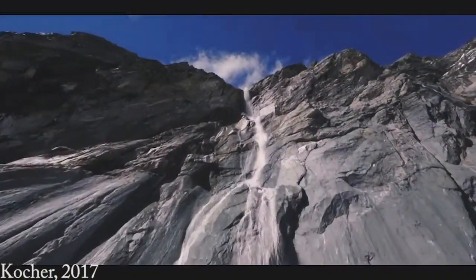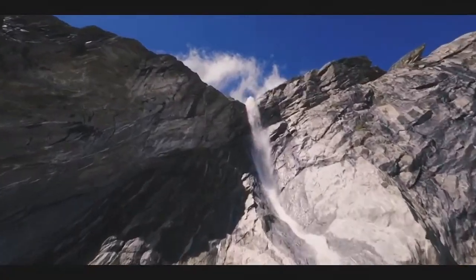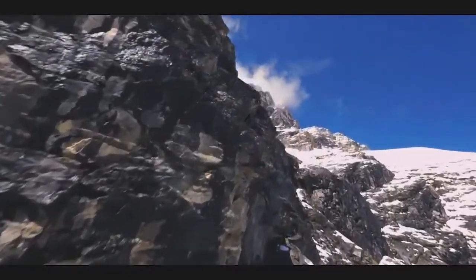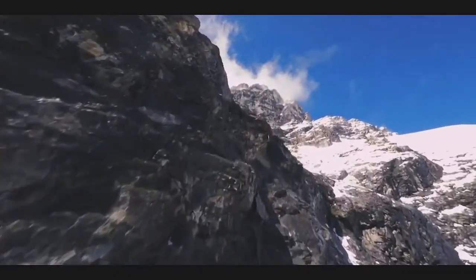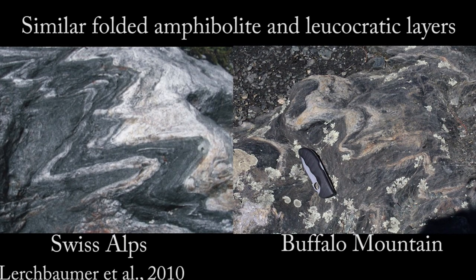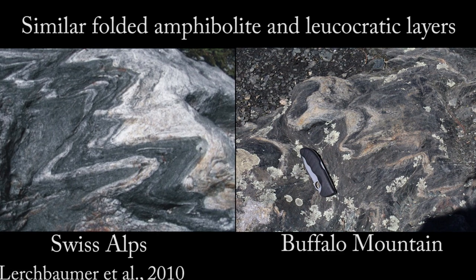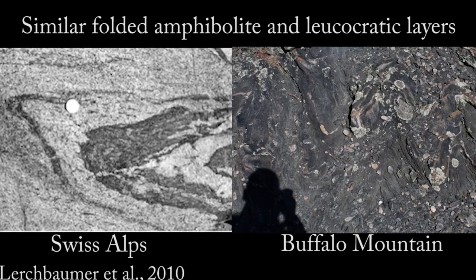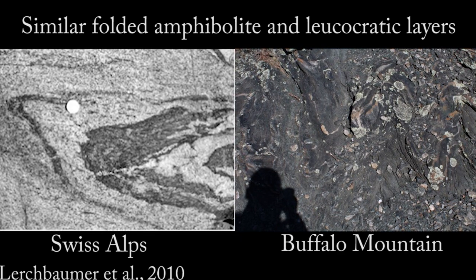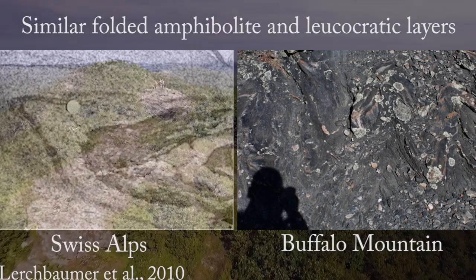A modern example of the possible conditions in the formation of Buffalo Mountain can be observed in the Swiss Alps. The Swiss Alps underwent similar orogenic processes, with the closing of the Tethys Sea and the continental collision of the African and Eurasian tectonic plates. It is thought that Buffalo Mountain experienced comparable pressure and temperature conditions, forming similar folded amphibolite and leucocratic layers as those seen within the Alps. The more recent formation of the Swiss Alps and observed similarities to the Appalachian Mountain Range allow us to better understand the processes that could have formed Buffalo Mountain.